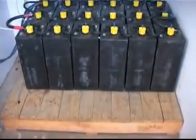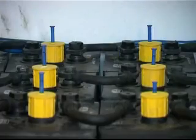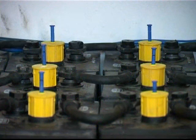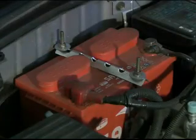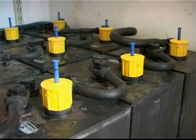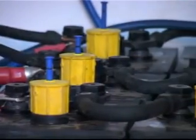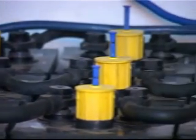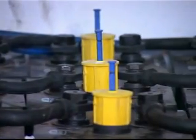Batteries store the electrical energy generated by the solar panels during the sunny part of the day. The most common type of battery is the lead acid battery. There are different types of batteries ranging from ordinary car batteries to the more expensive deep cycle solar batteries. Deep cycle solar batteries have a life span of at least 10 years provided that they are looked after.